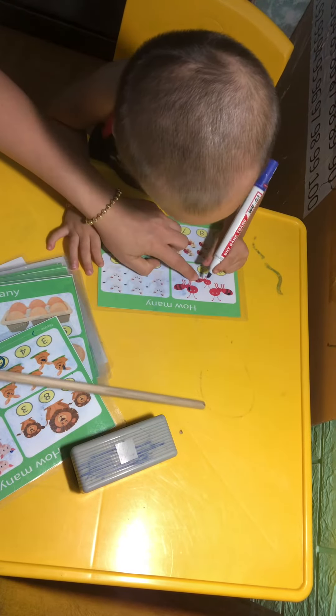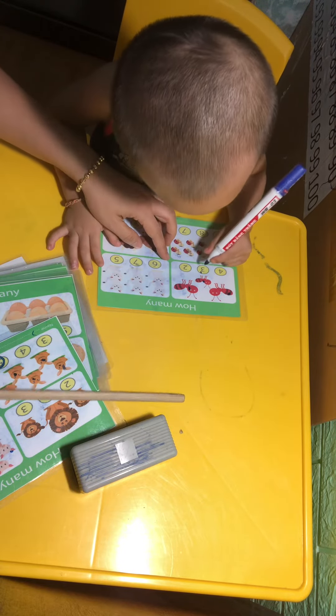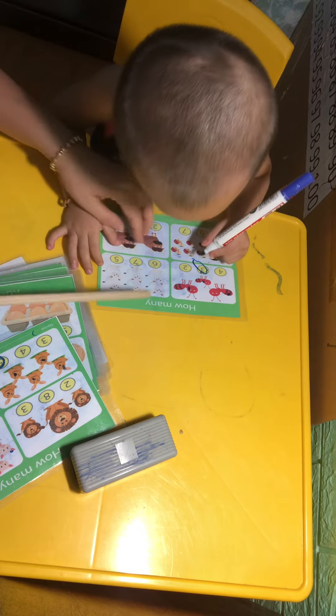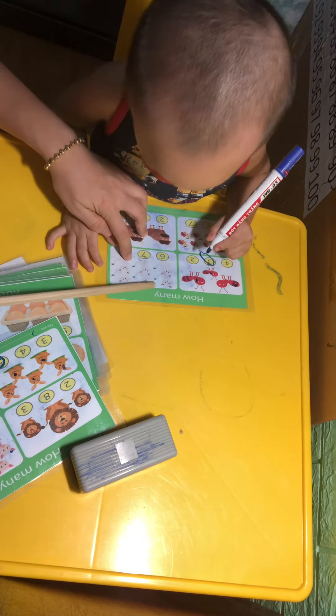Let's get started. Three. Where are you, number three? Yes, very good. Now, what is it? It's a cat.